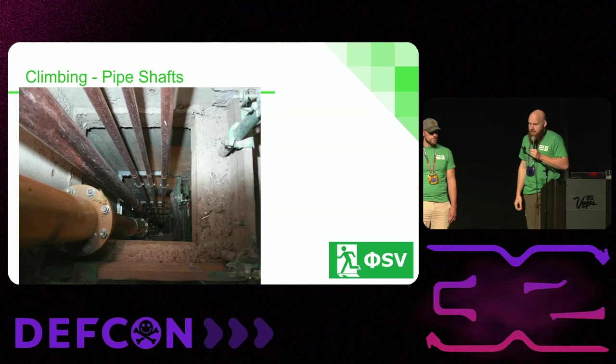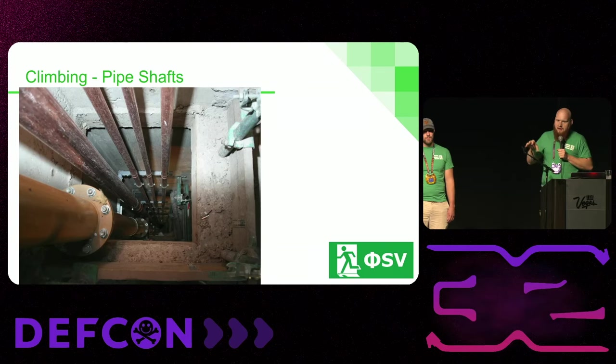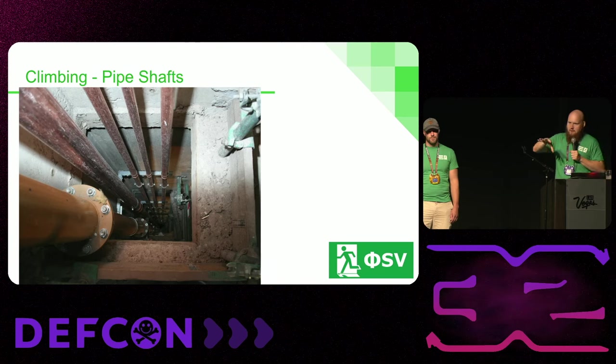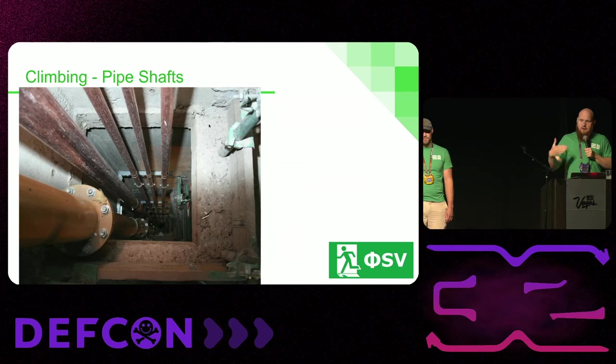Pipe shafts are another thing. We do a lot of assessments of offices renting space in high-rise buildings with other offices. If someone can get to your much less secure downstairs neighbor and access a pipe shaft, utility shaft, or elevator shaft from that less secure office, they can climb up to yours, pop themselves out in a mechanical room deep within the core of your office, and have at it from there. But again, from a red team perspective, in order to take advantage of this, you need to be fit enough to squeeze in and scale up.